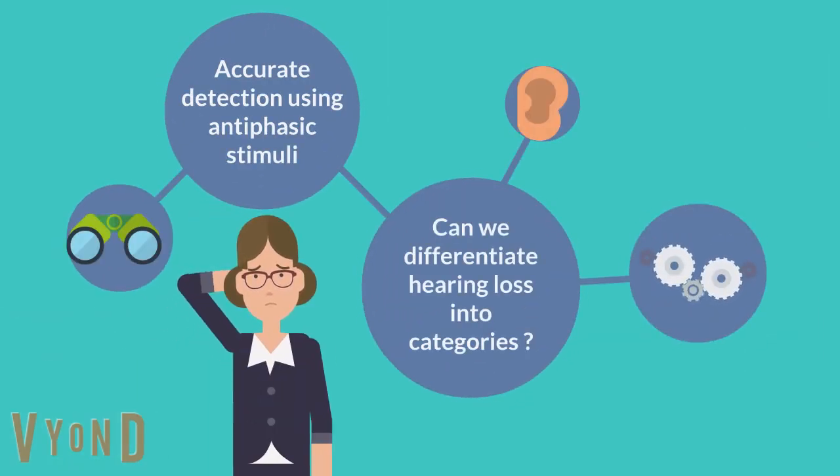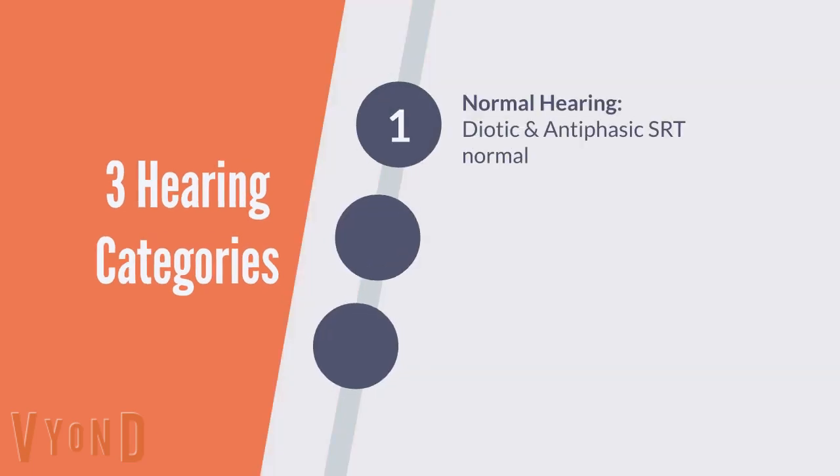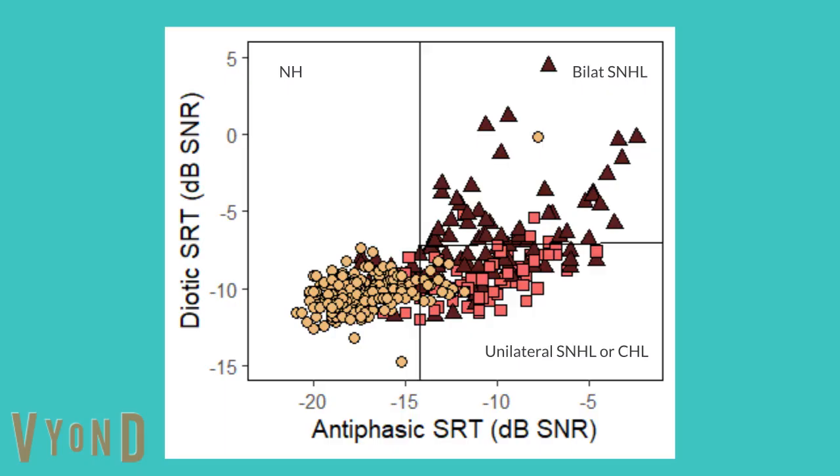Is there a way to discriminate between hearing loss types? It turns out there is. Using a combination of antephasic and diotic tests, we can determine three categories of hearing: normal hearing, bilateral sensorineural, and unilateral sensorineural or conductive hearing loss. Normal hearing listeners will be able to pass both tests, while in cases of bilateral sensorineural hearing loss both tests should yield a failed result. Unilateral or conductive hearing loss should fail an antephasic test while passing a diotic test.